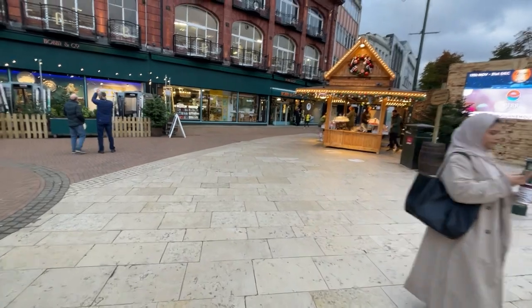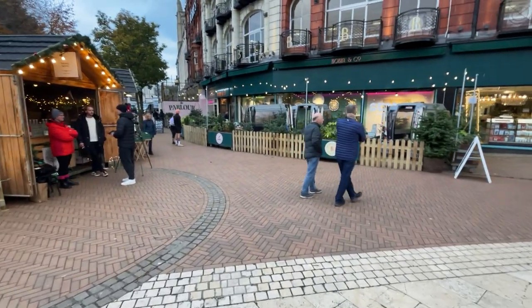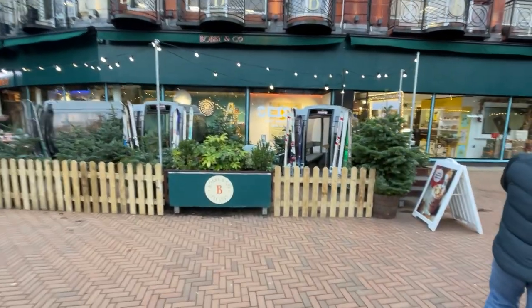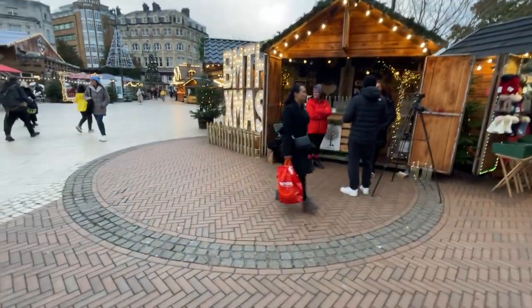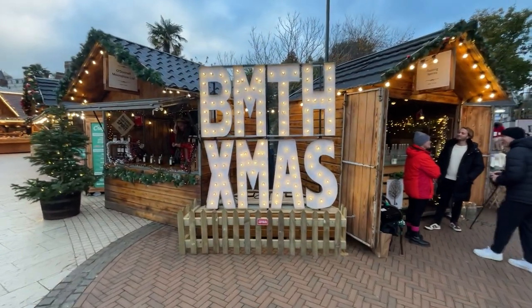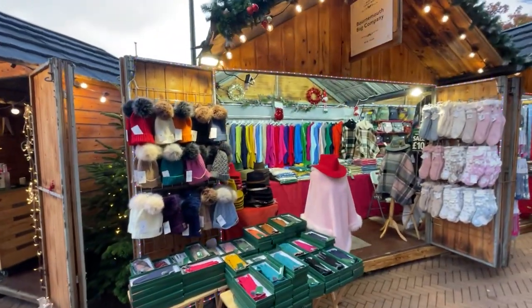We are now heading in this direction. Like I said earlier, the Alpine Lodge is dressed up so it's like a real ski lodge — they've added different sorts of decoration like ski lifts and things like that. Outside of Bobby's, they also have a cute sign here as well.